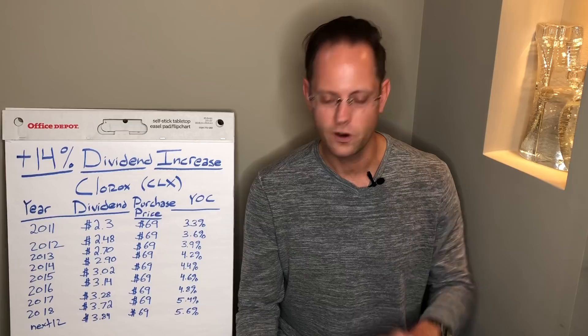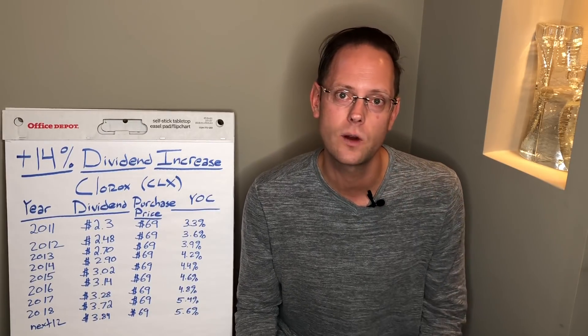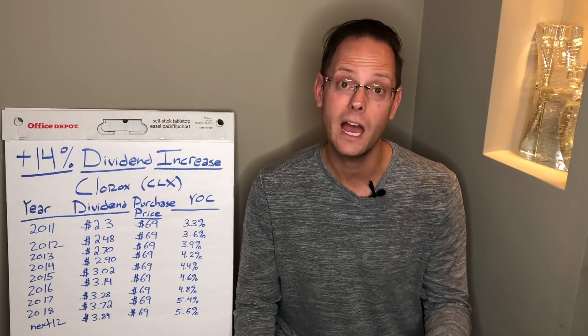Before I leave today, a fun story about what prompted this video. On my Instagram, one of my subscribers reached out and said their company AbbVie — a pharmaceuticals company that used to be part of Abbott Labs — just raised their dividend 35%. I don't own that company, but when I saw that I was a little bit jealous. I looked through my portfolio to see if I had any stocks that just raised their dividend a lot — and I found one: Clorox. My 14% can't really compete with AbbVie's 35%, but I'm certainly happy with my 14%. Congratulations to that subscriber.